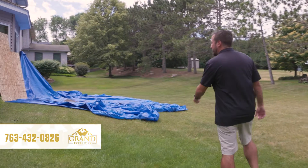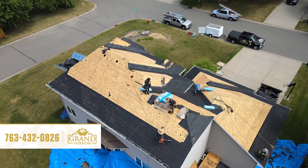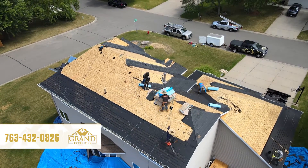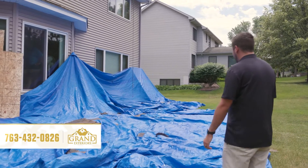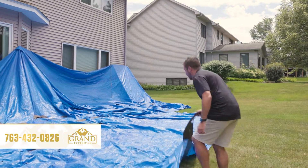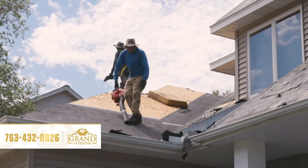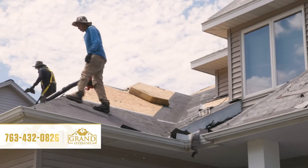As you walk around the house you can see we put down tarps. We have our tie-offs for the harnesses on the roofing crew for safety. We put plywood up where windows might be affected, but the tarps help keep the job site as clean as possible, make the cleanup easier, and keep as much material out of your yards and plants as we can.